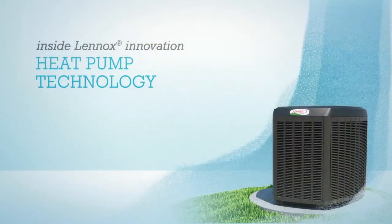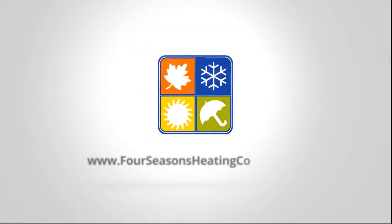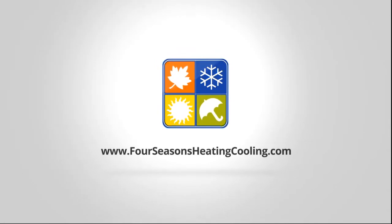To learn more about heat pumps and whether or not a heat pump is right for you, contact your local Lennox dealer. For all the right reasons, call 866-4SEASONS.